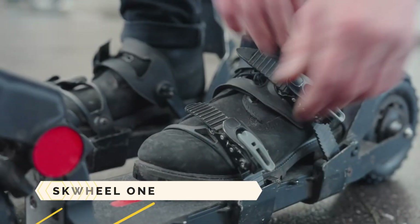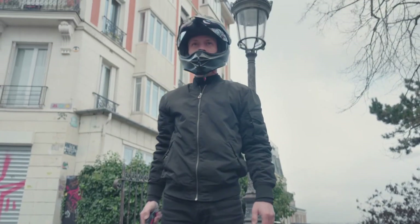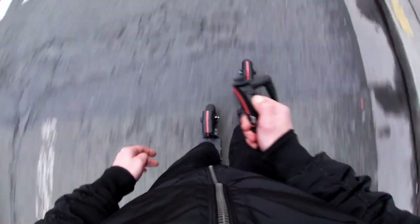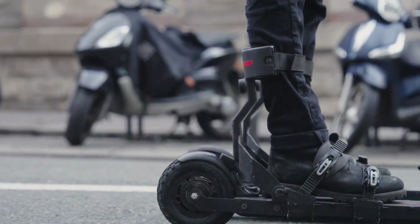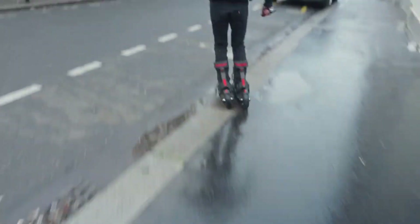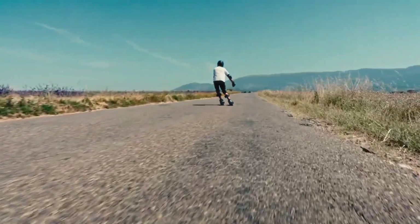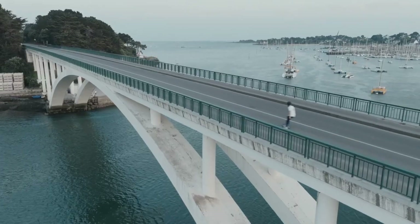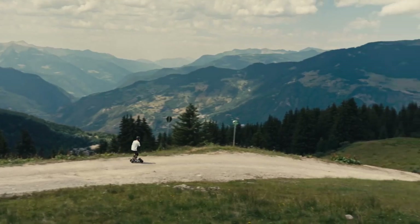Skywheel 1. You may glide on asphalt, sand, or any other surface with the Skywheel 1 electric skis. Their pivoting front wheels and wireless remote control for speed and braking make them feel like real downhill skis. They feature a carbon composite deck, a binding similar to that of snowboards, a 600-watt hub motor, and an easily replaceable battery.